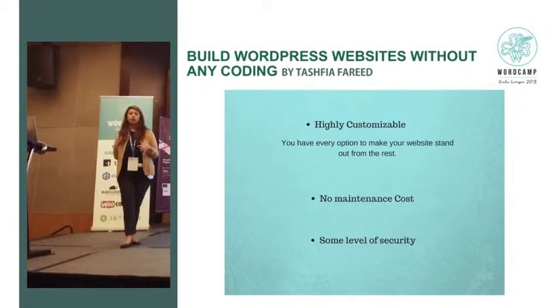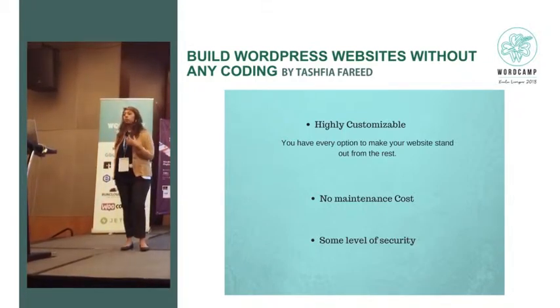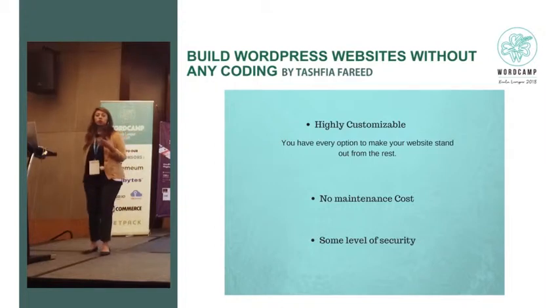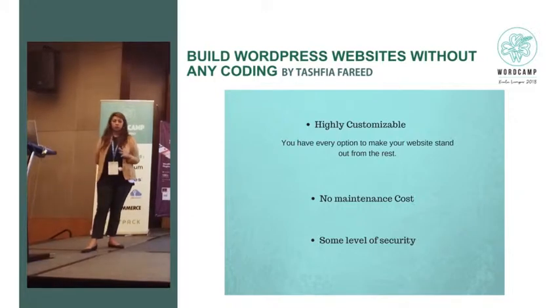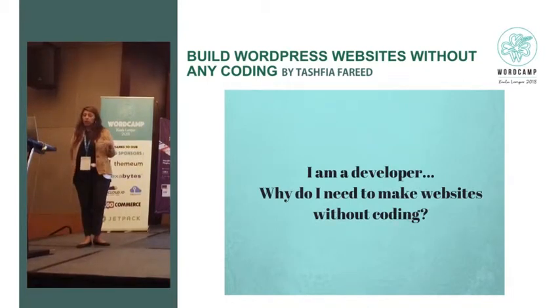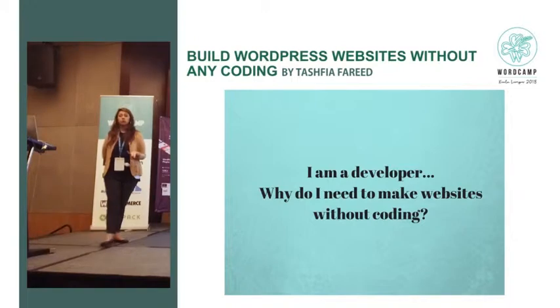Cost is a huge factor. Suppose you're building your skills or trying out blogging but you don't have a huge budget — WordPress is the option to go. And there is some level of security you can have with WordPress. Now the question is: if I was a developer, why would I need websites without coding?